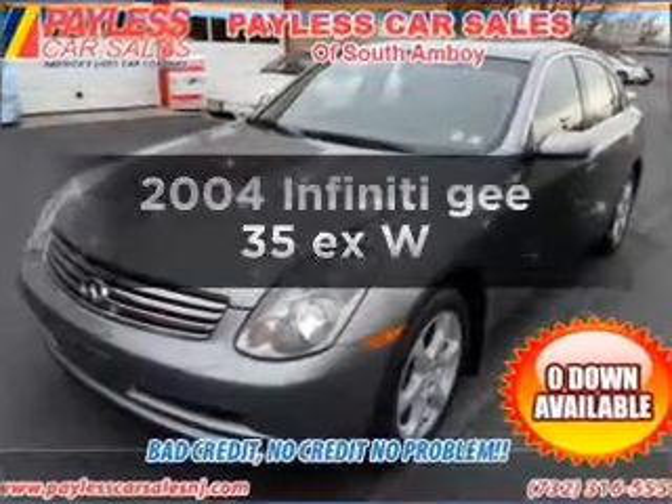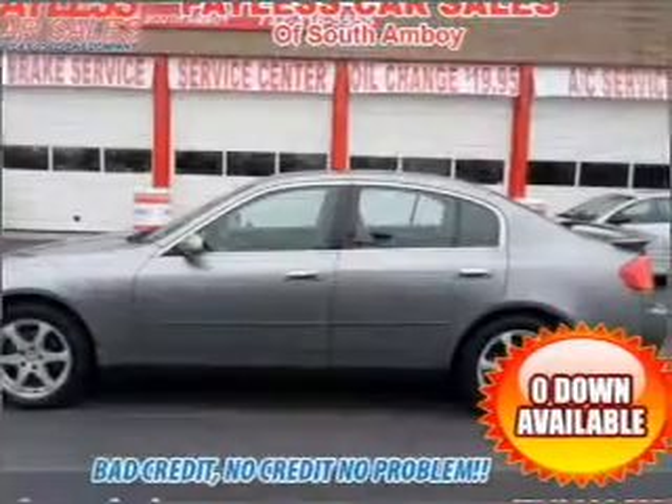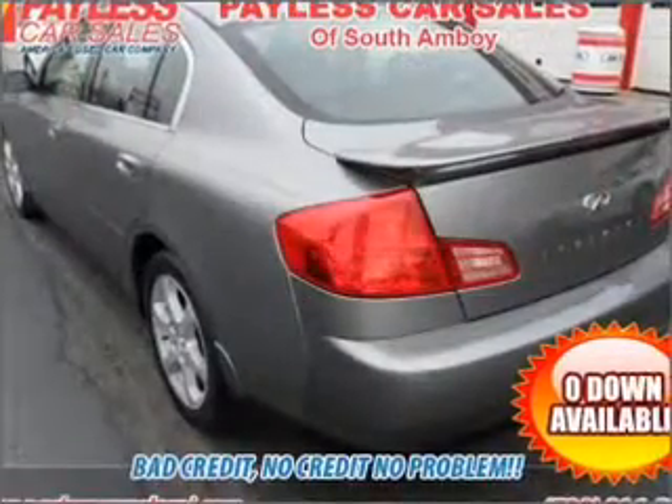Check out this 2004 Infiniti G35EX. If you're looking for a first-rate auto, this one could be yours today. With a solid six-cylinder engine that responds smoothly to its five-speed automatic transmission.